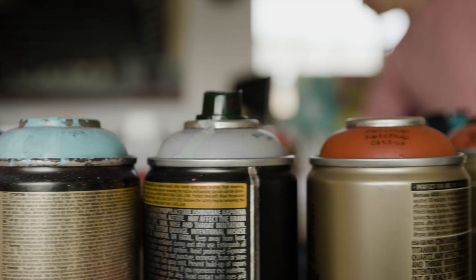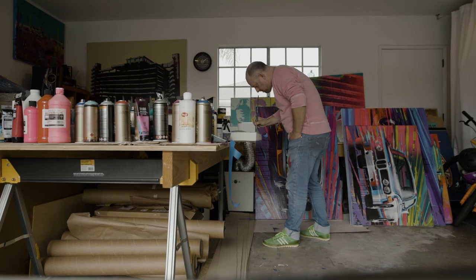My vision for this painting, especially given the location, is cinematic. Almost a movie poster.